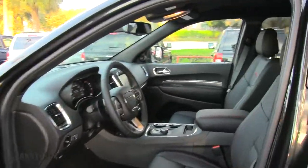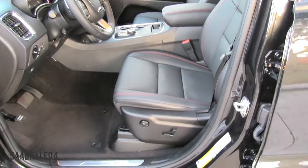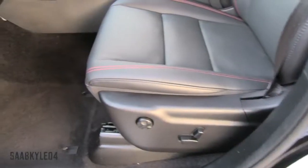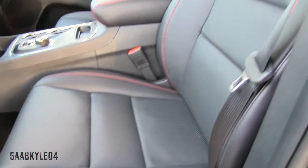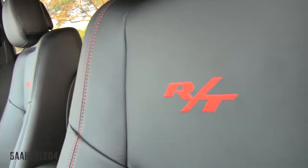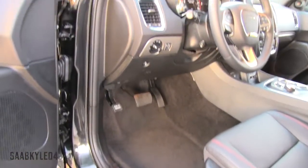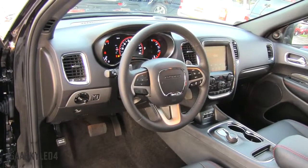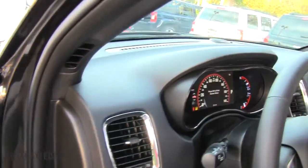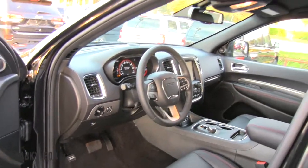The Durango has a ton of interior space and comes standard with three rows of seats. The Durango's platform is actually based on the Mercedes GL class. The seats are nice and comfortable, the leather is soft, and I love the unique RT red accent stitching. Both the driver and passenger seats are fully powered and incorporate four-way power lumbar. You have aluminum door sill entry guards, a driver's side knee airbag, and a power tilt telescoping heated steering wheel. I love all the chrome touches and the padding material across the dash, but I do wish it incorporated more genuine aluminum trim like in the Charger, especially for the price point.